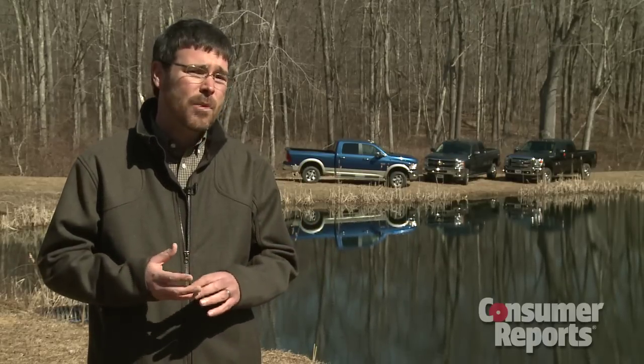No question, heavy-duty trucks are extremely capable vehicles. But we strongly recommend that consumers think about whether they really need to buy one of these big trucks. Half-ton trucks can haul 10,000-pound trailers — they ride better, handle better, usually stop quicker, and cost a lot less money. Unless you're hauling a big trailer or a heavy load every day, for most people a half-ton truck is going to be a better all-around choice.